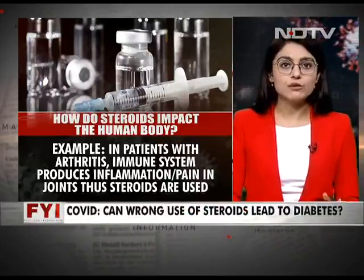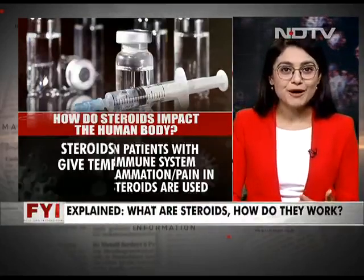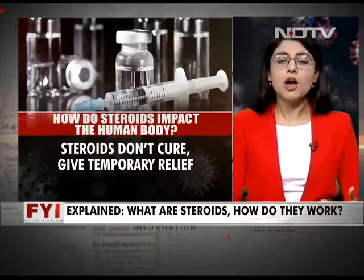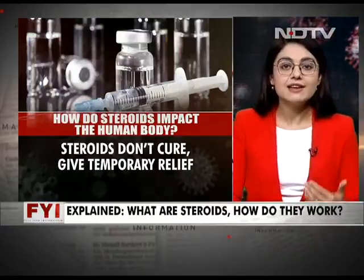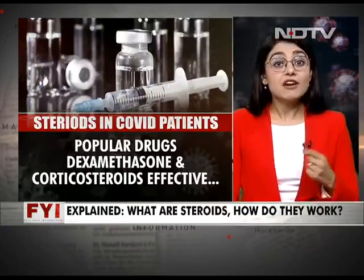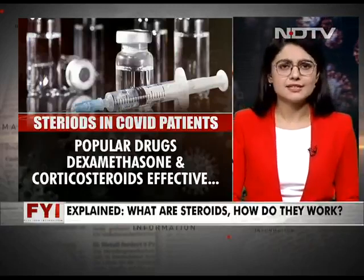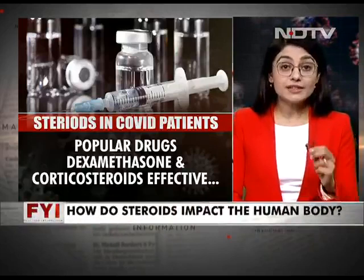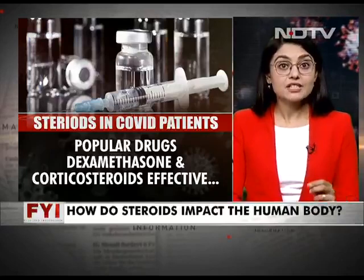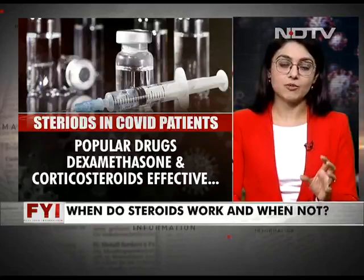Steroids are very useful in cases like these — they reduce that immune reaction. The important thing to note is that steroids reduce the activity of the body's immune system, which is the body's natural defense against illness and infection. Steroids are great in cases of asthma and several other diseases, but only when inflammation is out of control, and even then, only when taken in the right dosage and quantity that your body really needs.